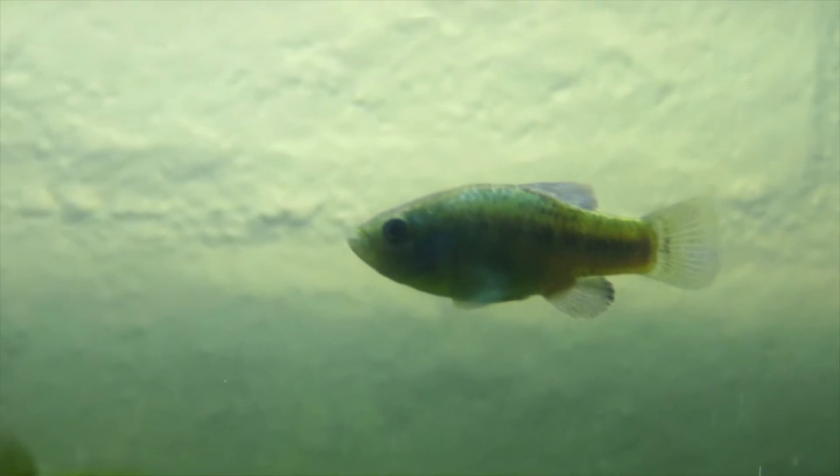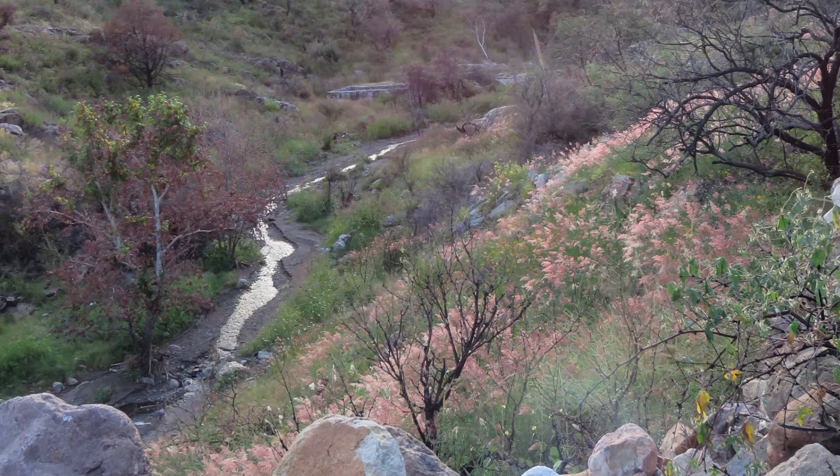The biggest one ever recorded was 1.6 inches long. The springs, lakes, and marshes of the Sonoran Desert were once homes for these resilient fish.